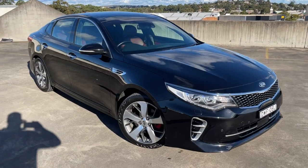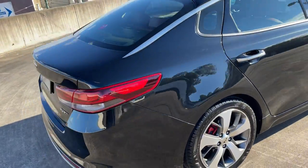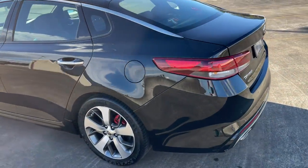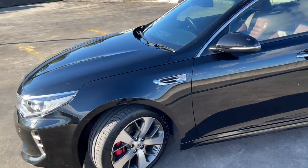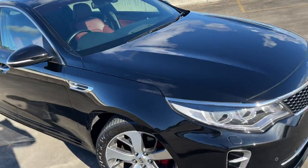We've got a 2016 Kia Optima GT automatic sedan in black with the tan leather interior, traveled 42,000 kilometers. We've got the reverse camera, reverse sensors, alloy wheels, and front sensors. It's basically in excellent condition all around with a nice shine on it.